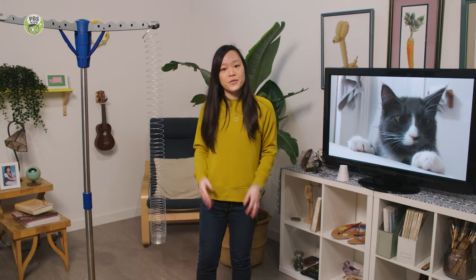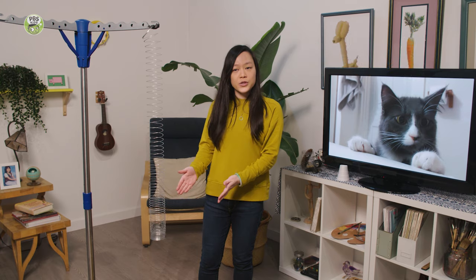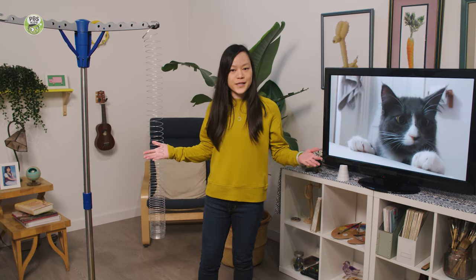I learned that trick from sound engineers. Their job is to make the sounds that you hear in movies. So I've got this metal spring toy just hanging here, and let's see what different sounds we can make with it.